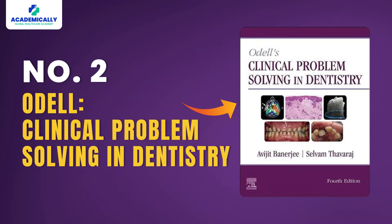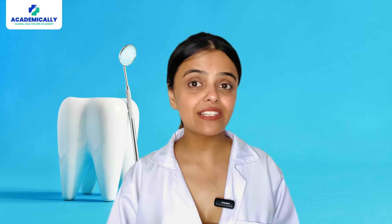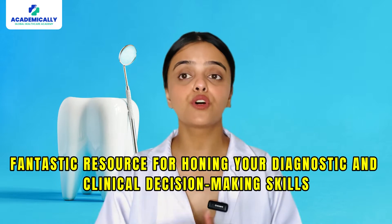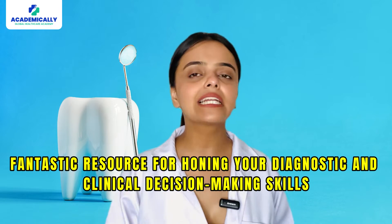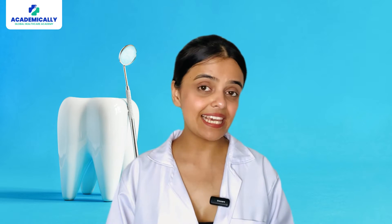Number two: ODEL's Clinical Problem Solving in Dentistry. This is a fantastic resource for honing your diagnostic and clinical decision-making skills. The practical approach helps in developing critical thinking and applying theoretical knowledge to clinical scenarios, which is crucial for the ADC exam.